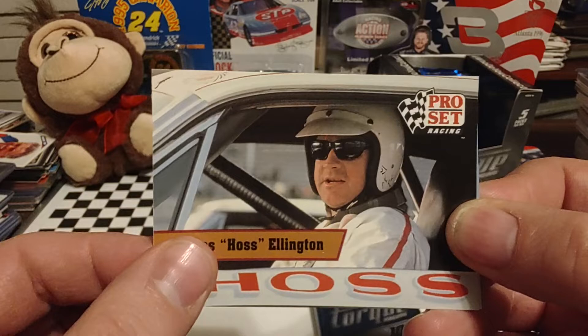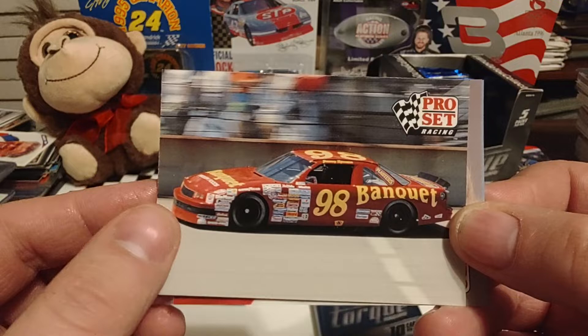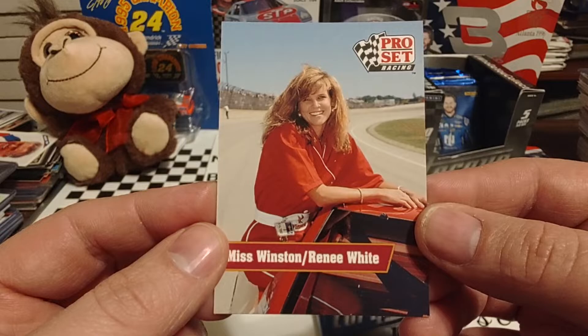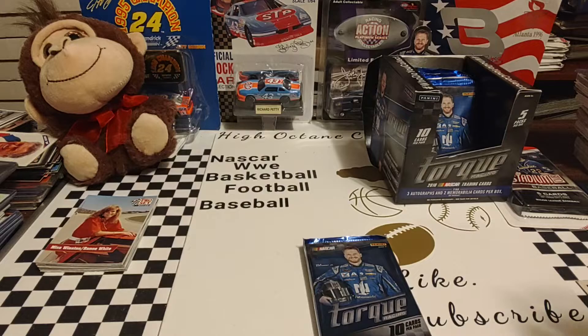Haas Ellington, who's more famous for his number one car that Donnie Allison crashed out on the last lap with Cale Yarborough. Here's Jimmy Spencer's 98 car, owned by Travis Carter — Jimmy had four consecutive top ten finishes near the beginning of 1991. T. Wayne Robertson was very instrumental in the Winston sponsorship staying with NASCAR and also in creating the All-Star race. And Miss Winston, Renee White. We had a lot of legends and a lot of owners in that pack — I thought that was a pretty cool pack. A lot better than getting four or five of the same driver.